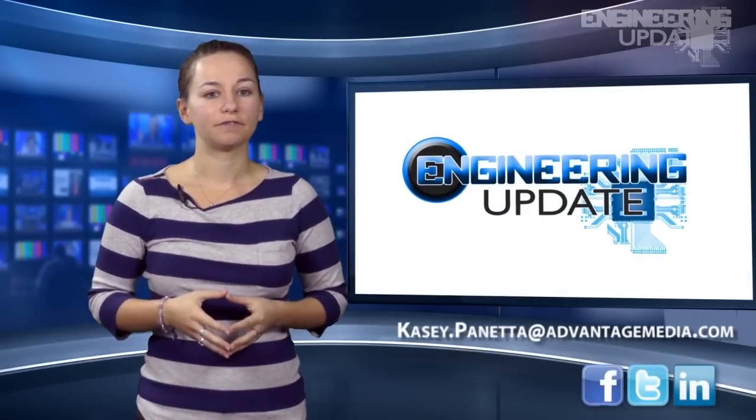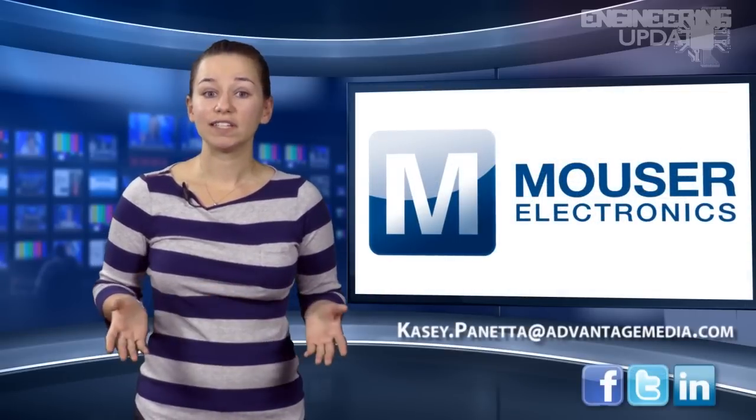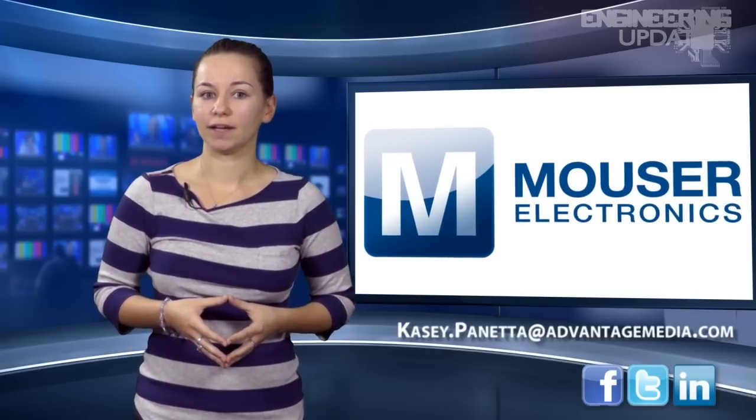Be sure to check in on Facebook, Twitter, and LinkedIn. For the UCN Channel, I'm Casey Panetta, and this has been your Engineering Update.